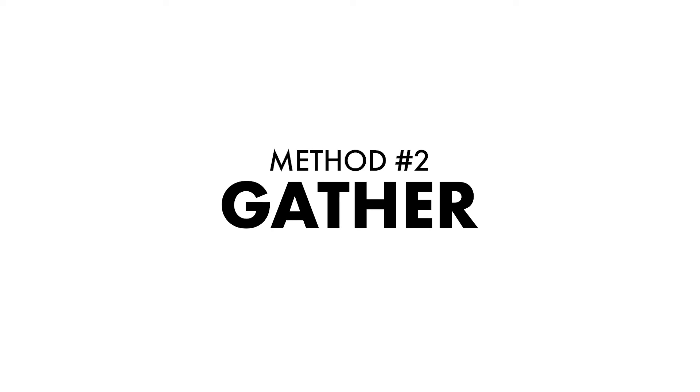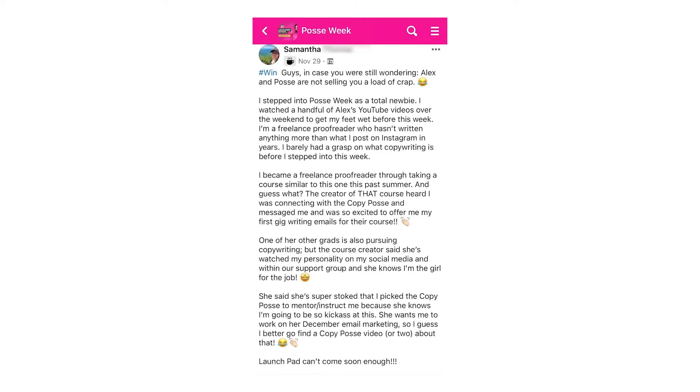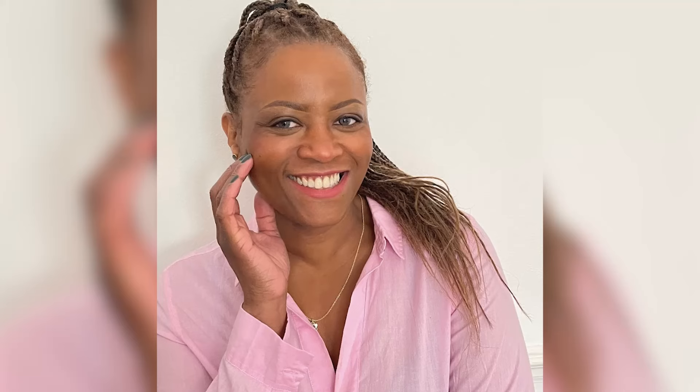Let's move on to method number two: gather. This method is all about good old-fashioned networking, and it should start with connecting with who you already know. Share what you're doing with the people who are most likely to advocate for you, support you, and refer you. I'm talking friends, family, colleagues, even bosses. The number of success stories of my students who use this method to find their first clients is huge. I'm talking about copywriters who did the simplest thing ever and posted on their social media account about the copywriting course they were taking and then literally had clients reaching out to them. Like Samantha, who mentioned that she was taking a course with the Copy Posse and had someone reach out asking if she could write their emails. And Michaela, who posted on social media that she had just joined one of my programs and had her first client reach out to her. I have other students who told their current bosses what they were up to, and then their bosses hired them and became their first clients.